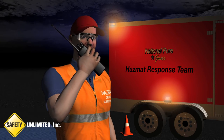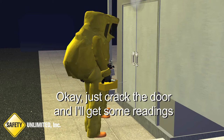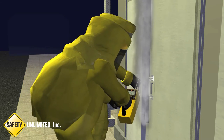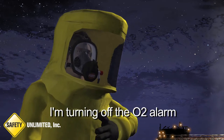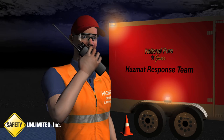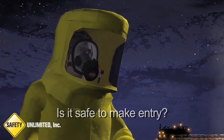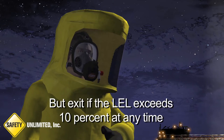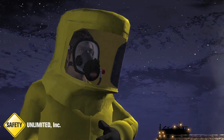Be sure to get some readings before you go in the building. Just crack the door and I'll get some readings. I'm turning off the O2 alarm. Reads 2% LEL and 18% oxygen. Copy — 2% LEL and 18% oxygen. Is it safe to make entry? Affirmative. Go ahead and make entry but exit if the LEL exceeds 10% at any time. Copy that. Let's go.